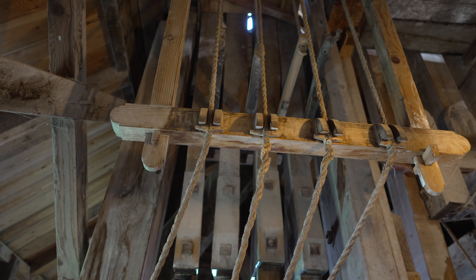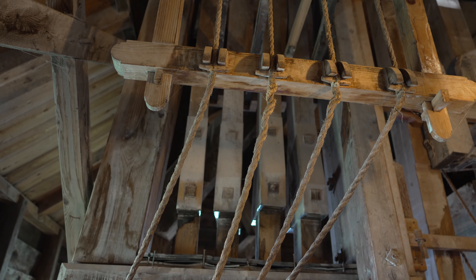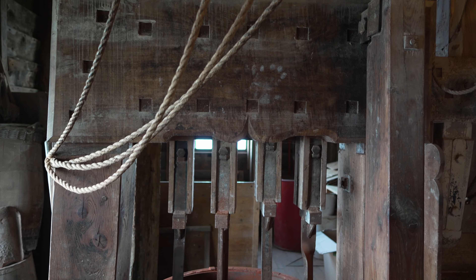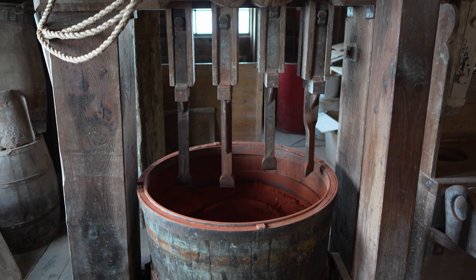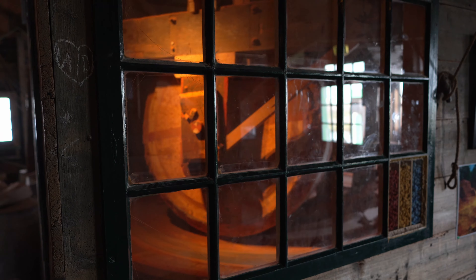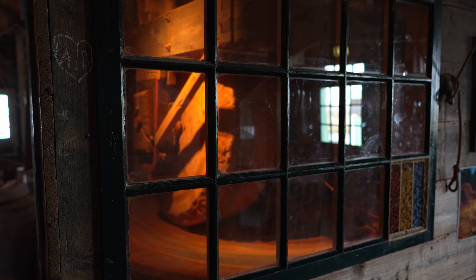It specializes in creating powder for dyes and chalk for paints. Raw coloring material is imported and chopped up in a tub using chisels. The smaller chips are then crushed down by the large grinding wheels.